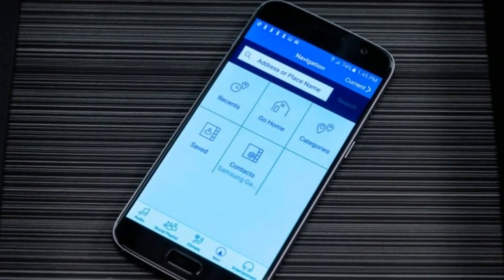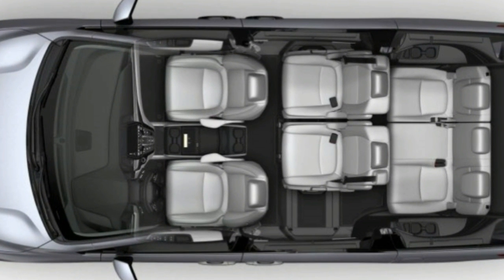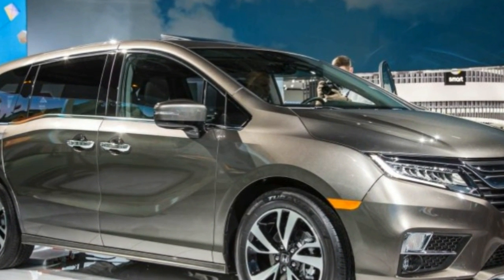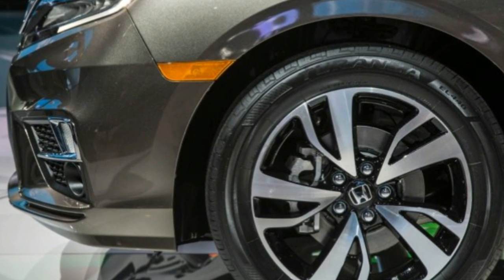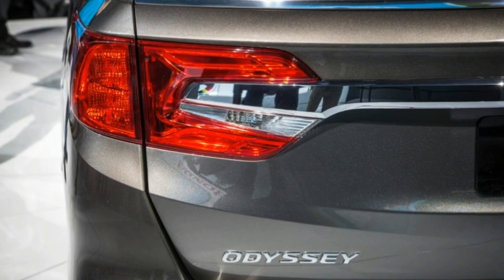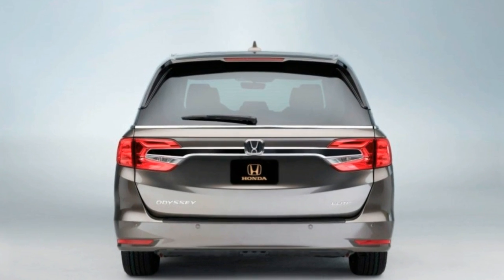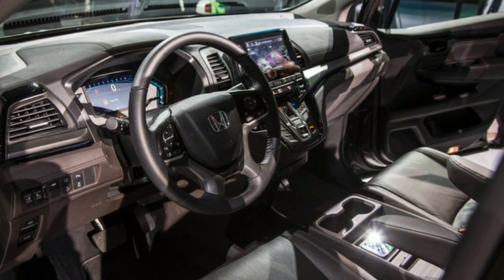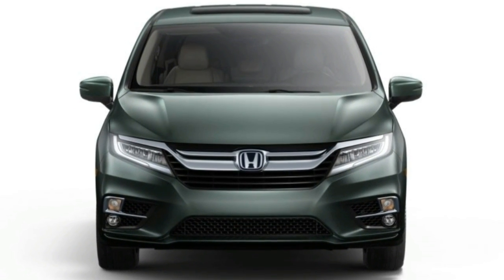The new Odyssey also debuts several technologies for keeping tabs on and communicating with passengers in the rear two rows. The most intriguing is Cabin Watch, in which an infrared camera — enabling the system to work both in darkness or daylight — located in the overhead rear seat entertainment system can provide the driver and front seat passenger with a view of the goings-on in back. The image from the camera is projected on the dashboard's central display screen, and pinch and zoom capability allows one to zero in on an individual rear seat rider.